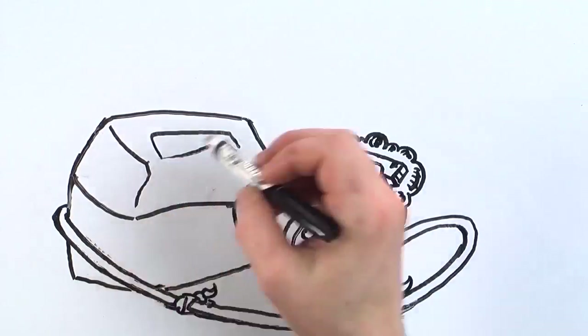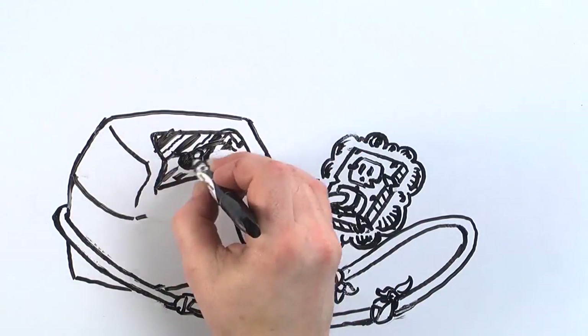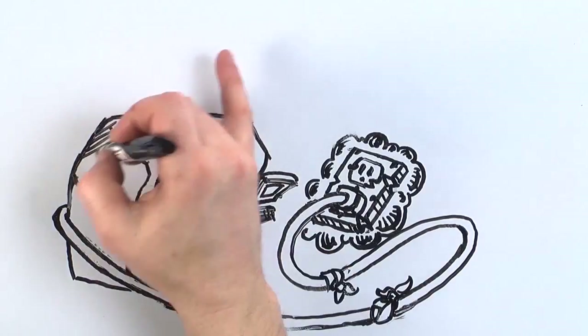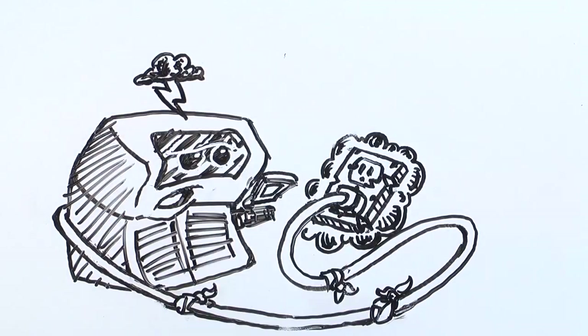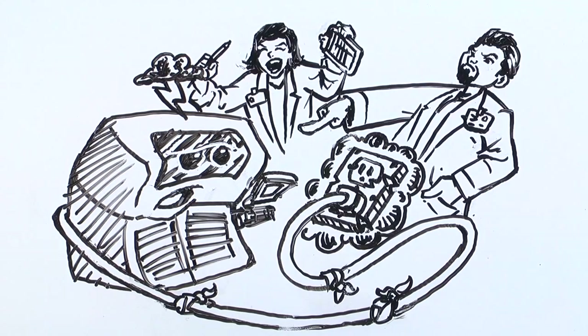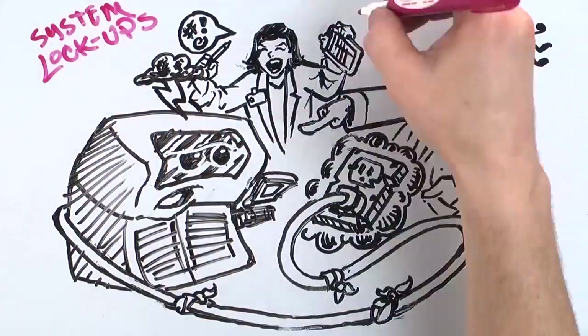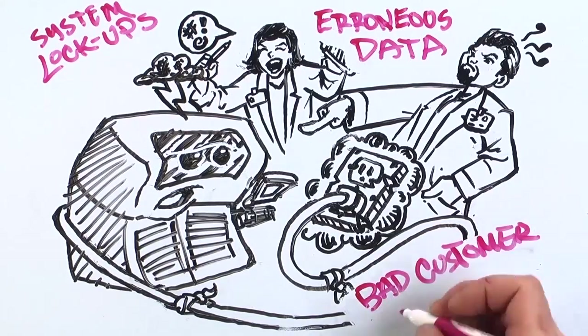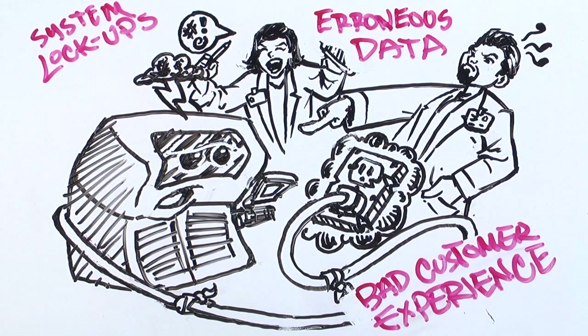This is especially true in lab facilities, which have a very harsh electrical environment. These errors, caused by electrical disturbances, can look like problems with your instruments, software glitches, poor signal-to-noise ratio, and corrupted data. It can result in false positives and inaccurate readings, which leads to a bad patient experience, ultimately leading to lost credibility for your customer.